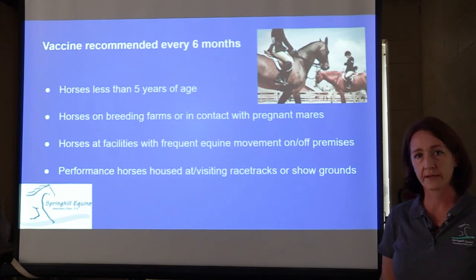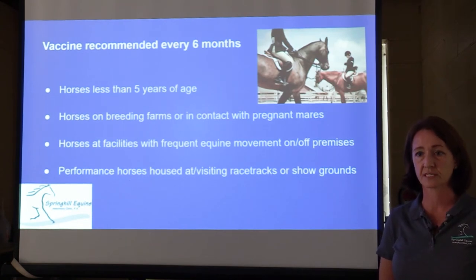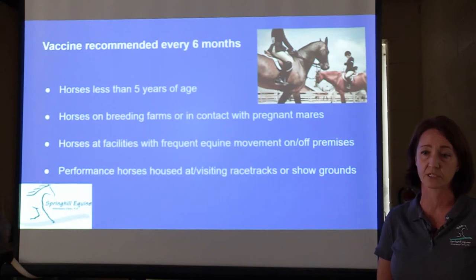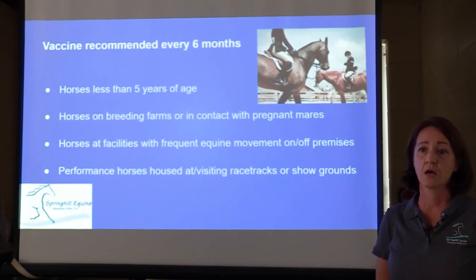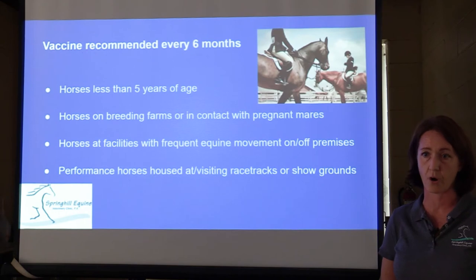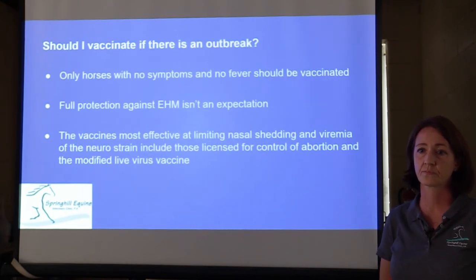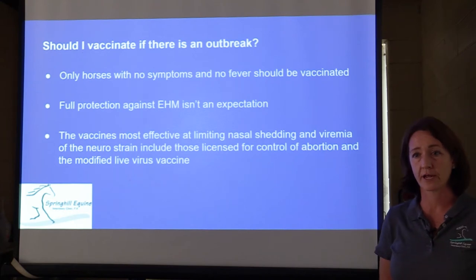We typically recommend this vaccine for horses every six months. The types of horses we recommend vaccinating are those less than five years old, horses on breeding farms or that have exposure to pregnant mares, horses at facilities where there are a lot of other horses traveling in and out — so even if your horse isn't going to horse shows, if the other horses at your boarding farm are going to trail rides or horse shows, you may want to consider vaccinating. Also performance horses and racehorses that go to shows or racetracks.